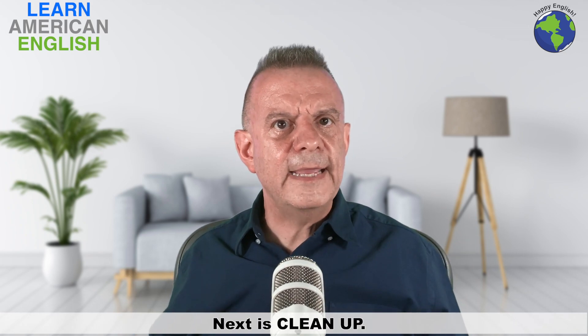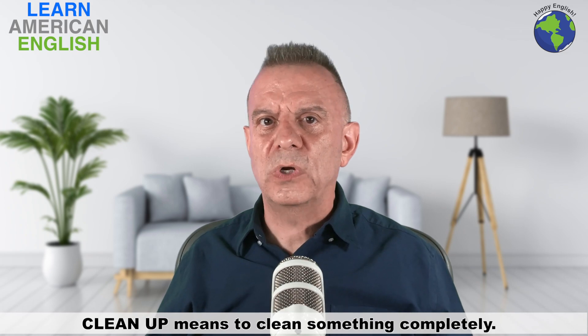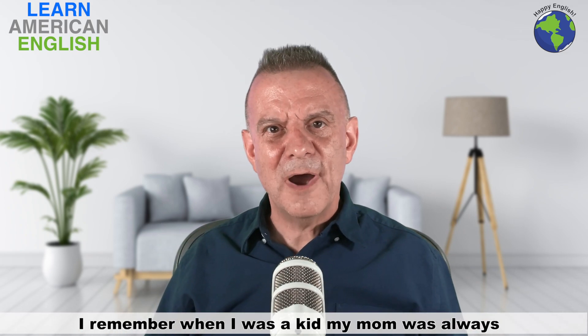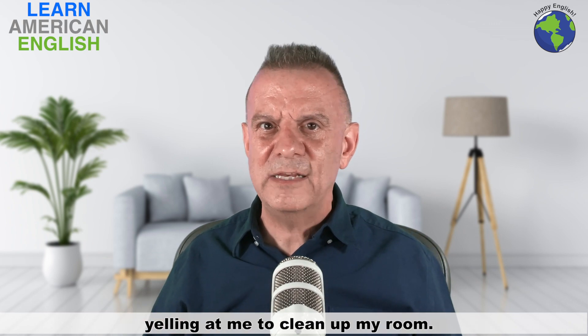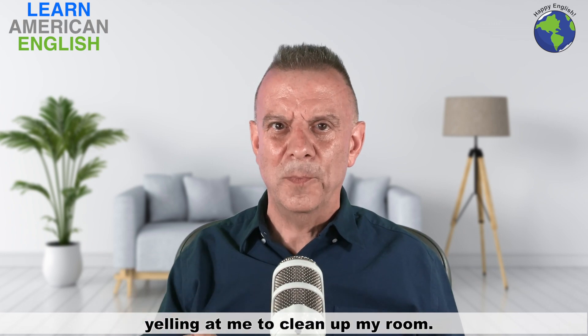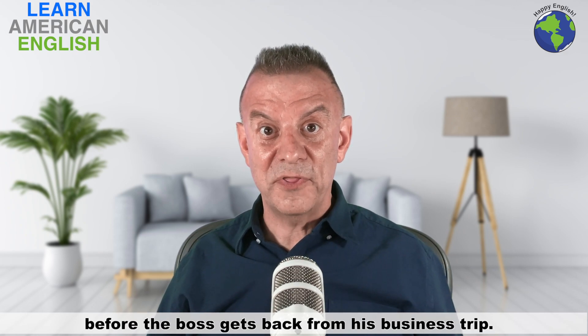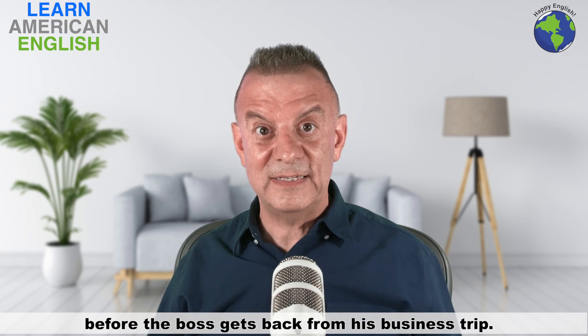Next is "clean up." Clean up means to clean something completely. I remember when I was a kid, my mom was always yelling at me to clean up my room. For example: "I think we need to clean up the office before the boss gets back from his business trip."